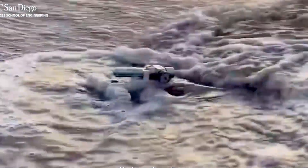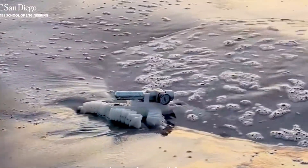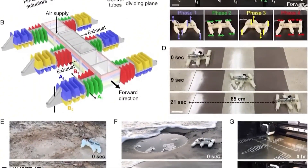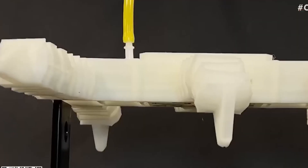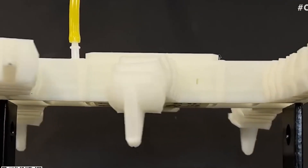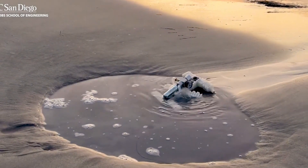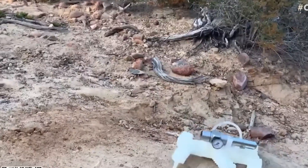Unlike conventional robotic systems, this model does not use rigid components or traditional electronics, representing an innovative approach to building functional machines. Currently, the team is working on three key areas of improvement: developing a system that allows the gas to be stored inside the robot, adding operational grippers to expand its capabilities, and exploring biodegradable and recyclable materials, focusing on more sustainable solutions for the future of robotics.